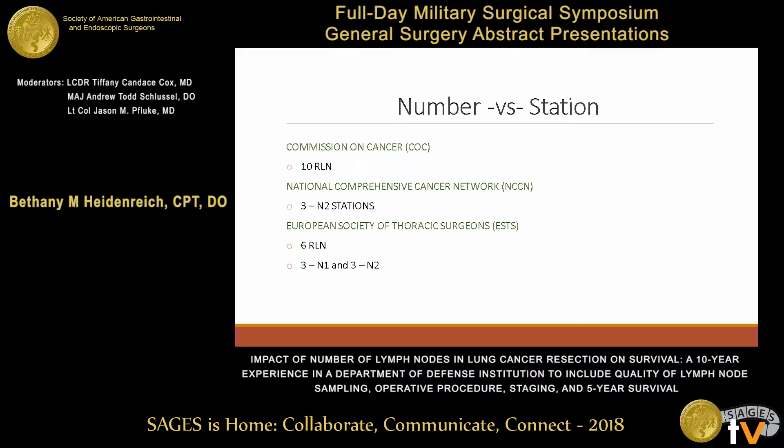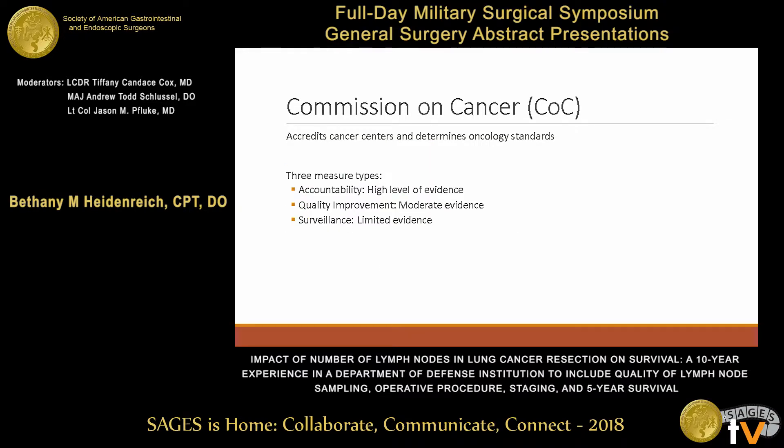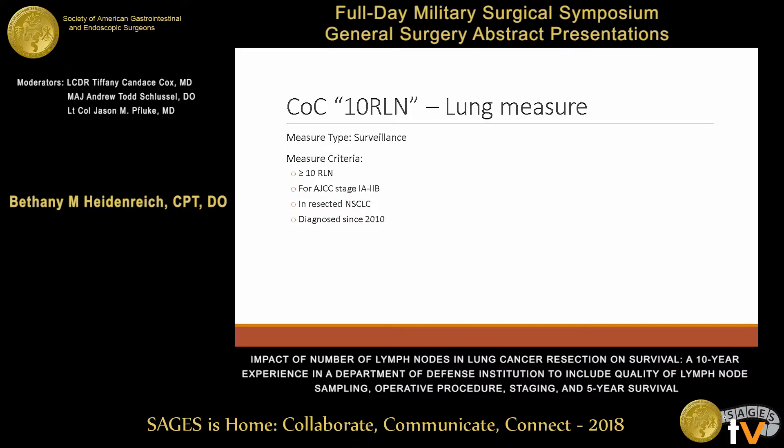Today we're looking at the Commission on Cancer, who recommends 10 regional lymph nodes. The Commission on Cancer is a program of the American College of Surgeons that accredits cancer centers around the nation, including our own institution at William Beaumont. They publish three different quality measures. The lowest is a surveillance measure, based on limited evidence and used only for gathering data — that's the level we're examining today. Commission on Cancer Quality Measure 10-RLN is a surveillance measure requiring pathological evaluation of 10 or more regional lymph nodes for all stage 1 and stage 2 non-small cell lung cancers that have been resected, applying to cases diagnosed since 2010.